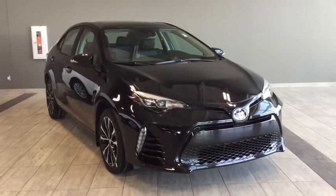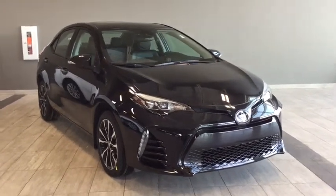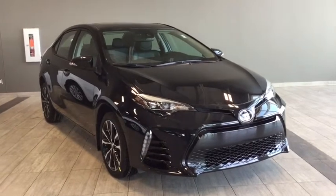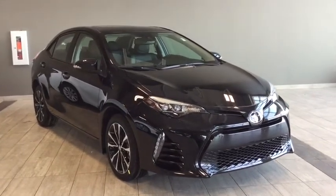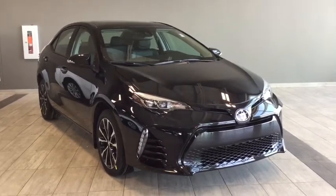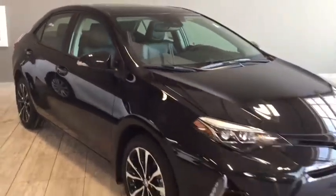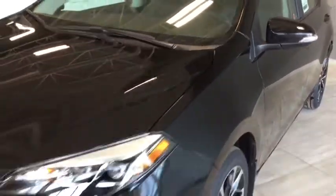Hello and welcome to another video walk around with myself Jennifer at Toyota Northwest Edmonton. Today we're looking at your 2018 Toyota Corolla SE with the XSE package. It's a four-door, five-passenger, front-wheel drive sedan in a head-turning black sand pearl. Under the hood, you'll find a 1.8-liter inline four-cylinder engine and you'll be riding on top of 17-inch wheels.